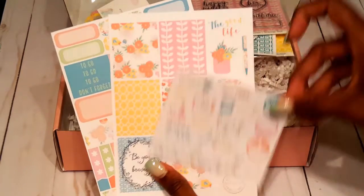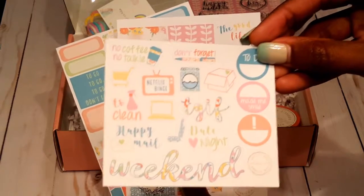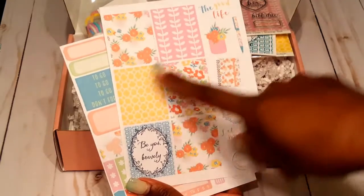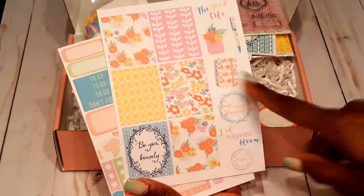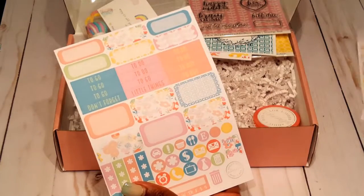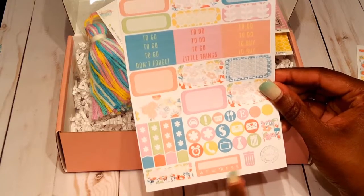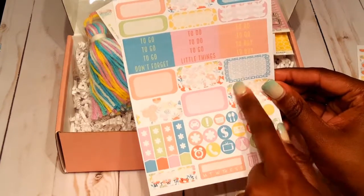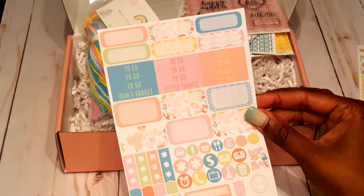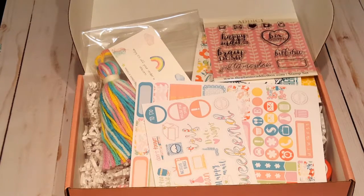We get a functional sheet with a lot of functional stickers that are really nice. We get a sheet with some full boxes — you can notice these patterns from our journaling cards — some more deco, and then functional stickers: checklists, habit trackers, some half boxes, labels, and quarter boxes. This kit is really nice.